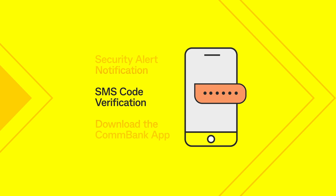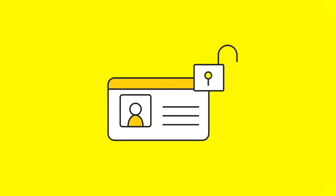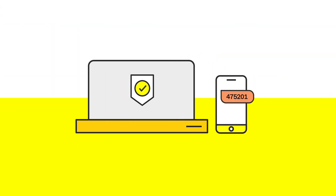To enable security push notifications, simply download the ComBank app. MFA is one of the best ways to protect your valuable information and accounts. Most email providers, online shopping sites and social media platforms support MFA.